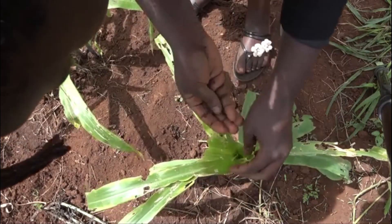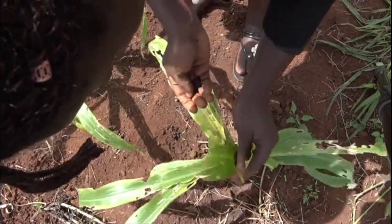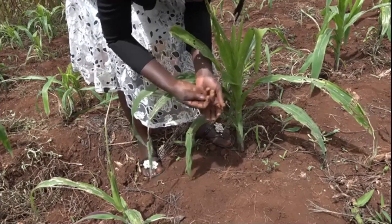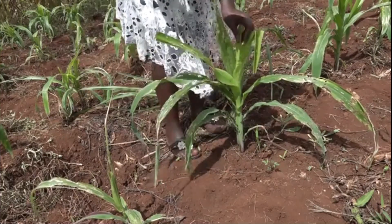Take soil from the farm, crush it to make it fine, and apply it to the whorl — it will kill the small larvae by making them suffocate, preventing them from becoming large larvae that would destroy the plants severely. Besides fine soil, you can also add half a spoonful of ash or sand to the whorl to kill the armyworms.